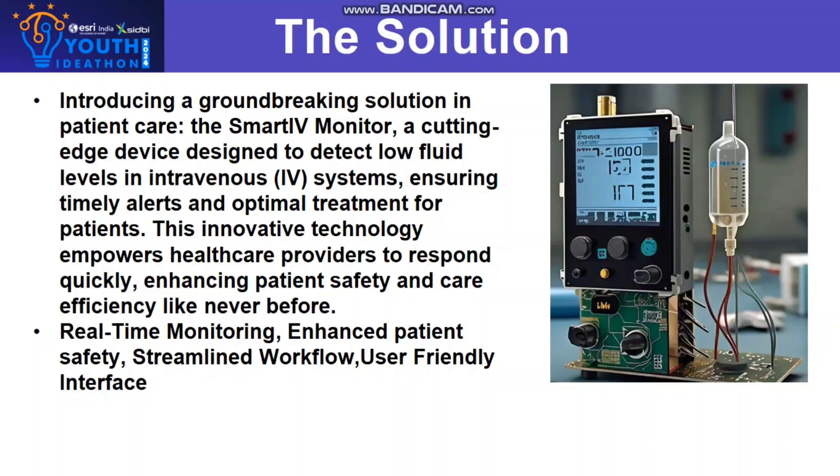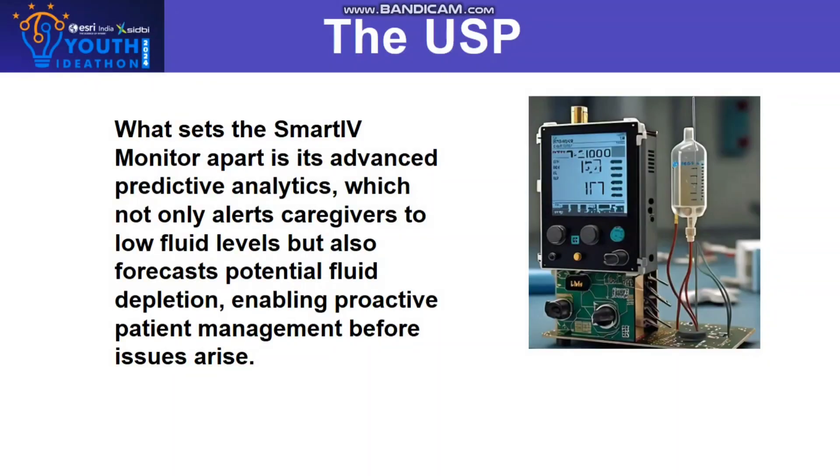The USP: What sets the Smart IV Monitor apart is its advanced predictive analytics, which not only alerts caregivers to low fluid levels but also forecasts potential fluid depletion, enabling proactive patient management before issues arise.